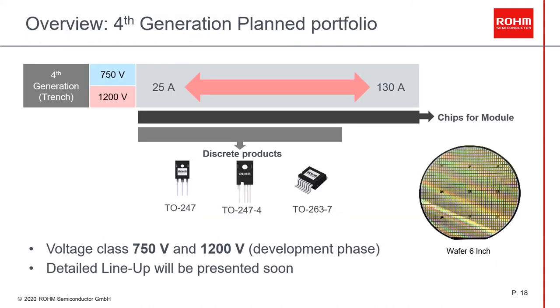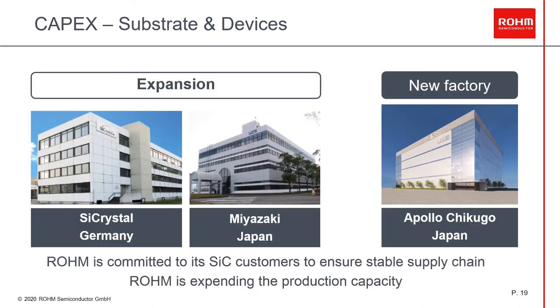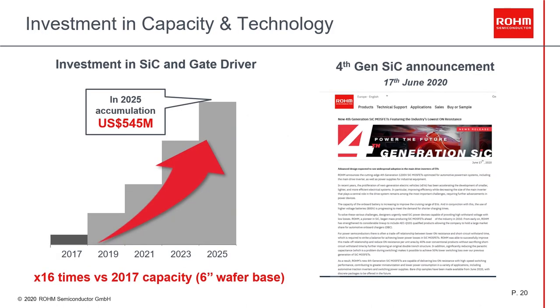Our fourth generation is planned, as of today, in two different voltages — 750V and 1200V — for a current range between 25A and 130A. We are also planning different packages: TO-247 3-pin and 4-pin, and SMD in TO-263 7-lead, and of course also in bare die. The fourth generation devices are based on 6-inch wafers. A detailed line-up will be released soon. From the capacity point of view, we are expanding our capacity to secure a stable supply chain — expanding SiCrystal in Nuremberg and our facility in Miyazaki, Japan. A new factory will be opened in Chikugo, Japan at the end of this year. Our investment plan is not only for SiC devices, but also for gate drivers. Compared to 2017, we are planning to increase our capacity by 16 times in 2025 for SiC and gate drivers, with an investment of more than 545 million US dollars.